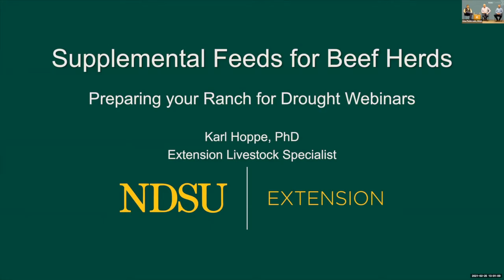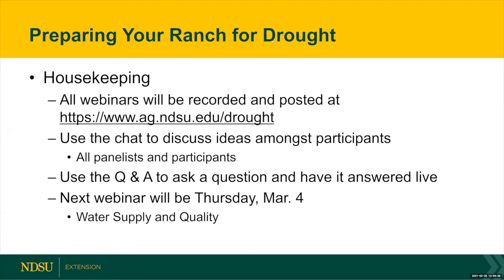Welcome everybody. We're in the third stage of our drought webinar series. The topic today is supplemental feed and forage options. My name is Jana Block. I'm the Livestock Extension Specialist based out of the Hedinger Research Extension Center, joining you virtually. Our next webinar will be next Thursday, March 4th, and we'll be talking about water supply and quality concerns.